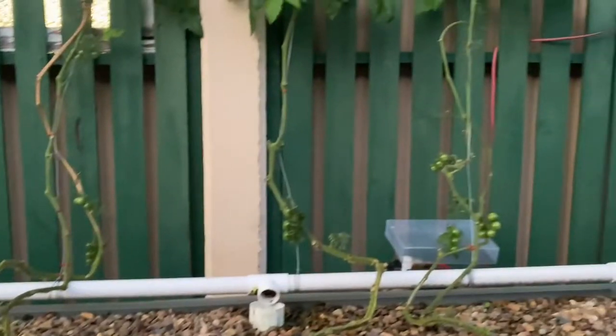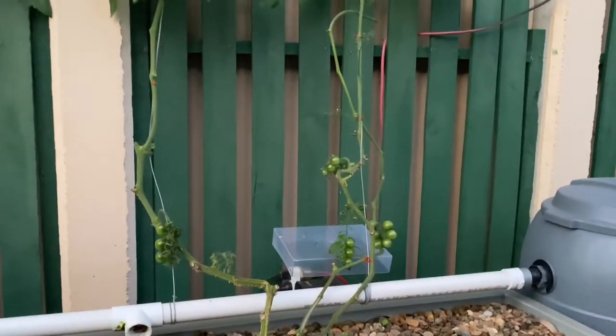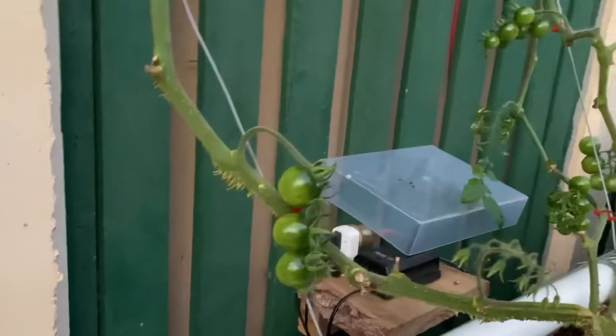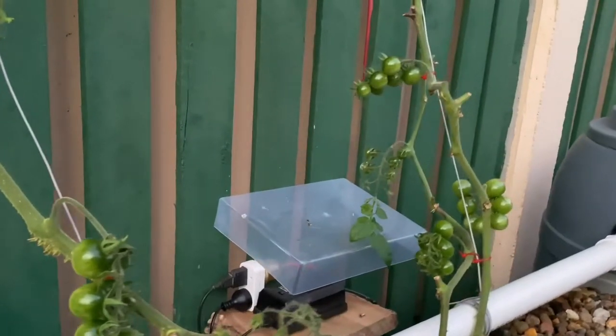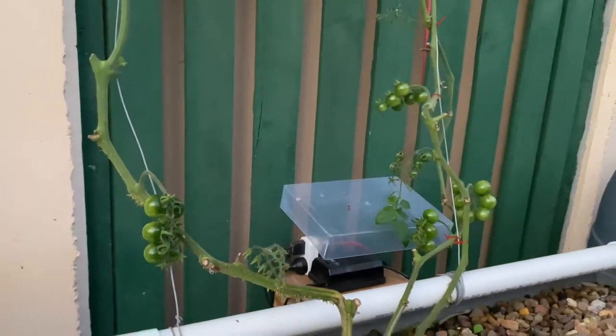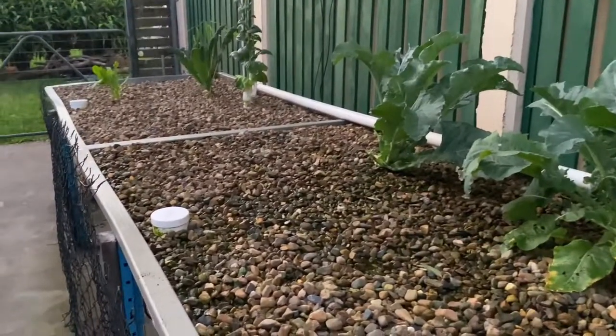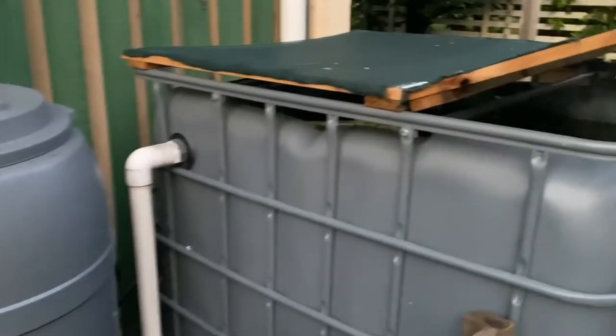As you would have seen in the previous video, all the bok choy was harvested in time as well as the spinach around the other side of the yard. But all that's left in this bed now is these cherry tomatoes, and actually they're doing pretty well. A few of these cherry tomatoes will be ripening up very quickly in the near future, and I'm looking forward to at least getting something extra out of this bed. Anyway, let's have a look at the fish and give them a feed.